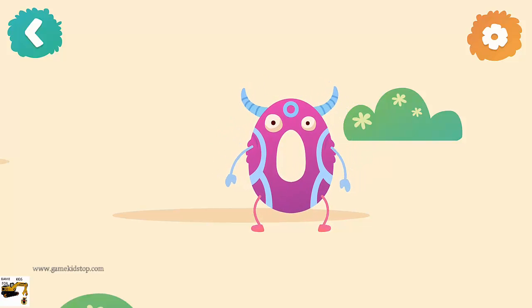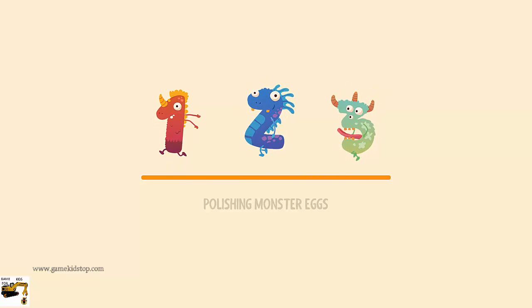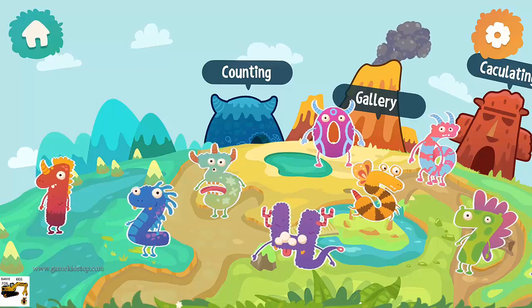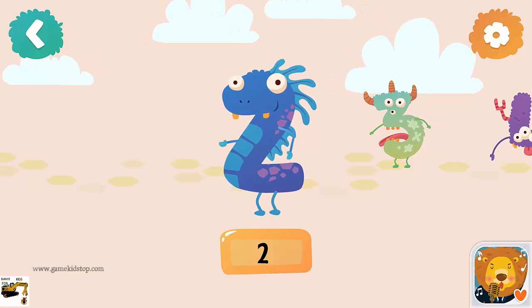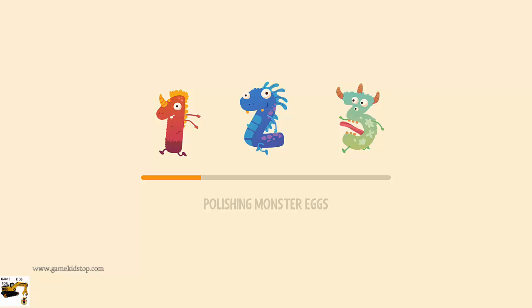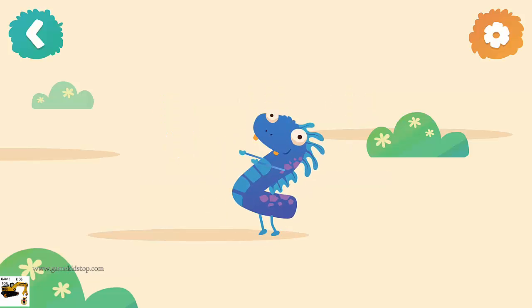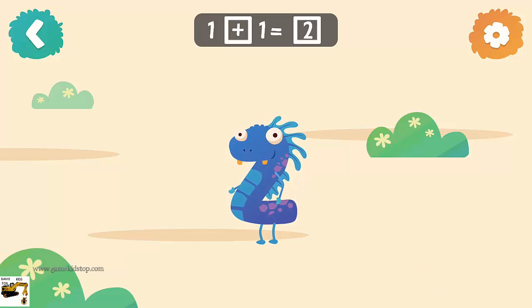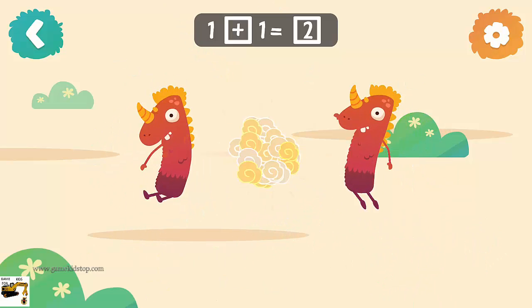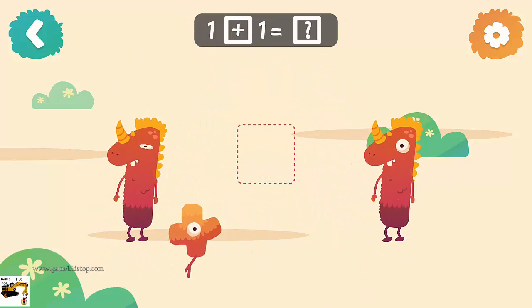Like a chicken. Like a tree. Number two: 1 plus 1 equals 2.